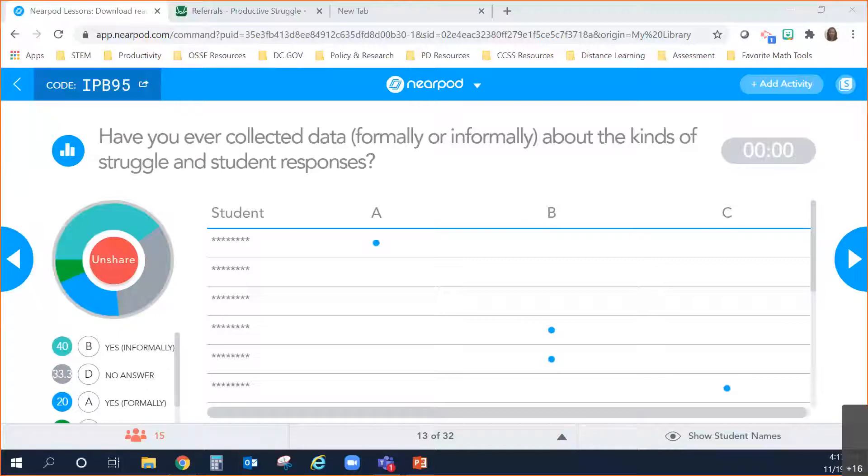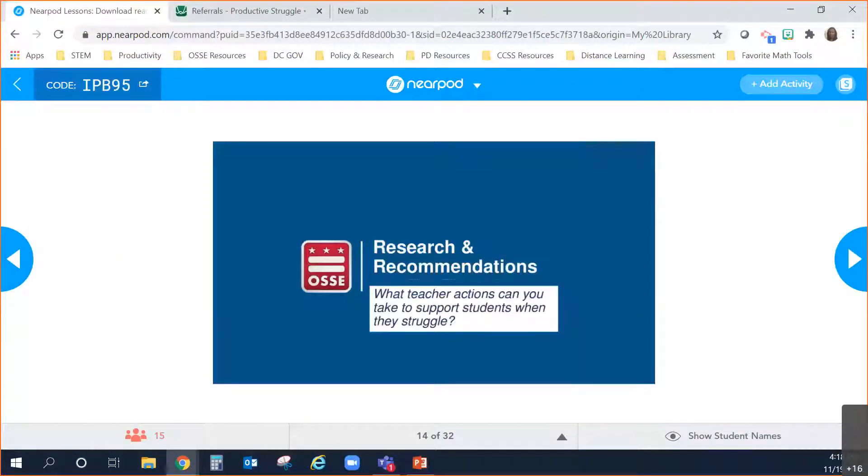I'm curious — those of you that said yes, you collect data formally, share with us in the chat box some of the ways you collect that data. Give us ideas for those collecting informally or not yet collecting. Michelle mentioned exit slip data and hash marks. Miss Jacobs also mentioned the use of student polls at the end of the lesson. Kahoot was also mentioned — that's a favorite. We'll actually take a look at Desmos today as well.